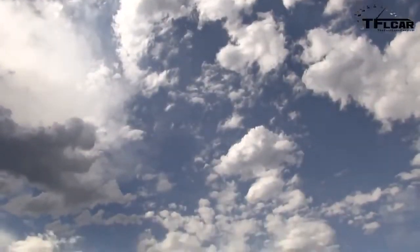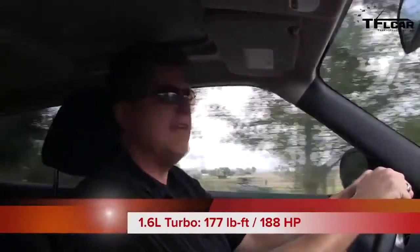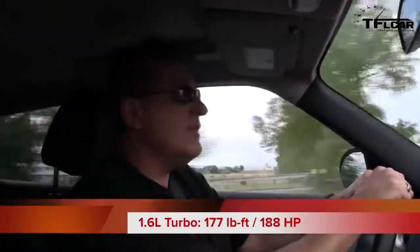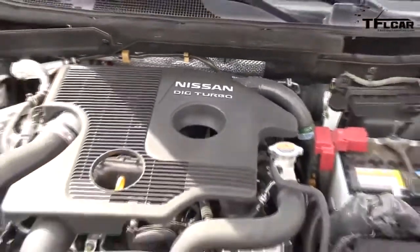Am I going to be feeling the jukey love after I do the zero to 60 acceleration run in the 2012 Nissan Juke? That is the question. 177 pound-feet of torque — good. 188 horsepower — even better. 1.6 liter direct-injected turbocharged engine — even better. CVT transmission. So let's see how fast it'll do 60 at one mile above sea level.